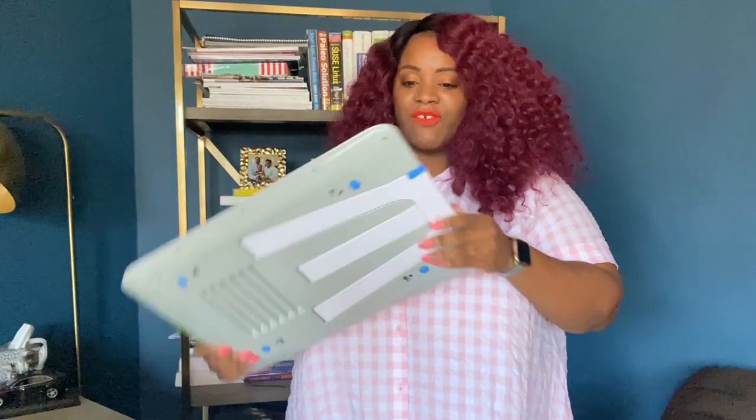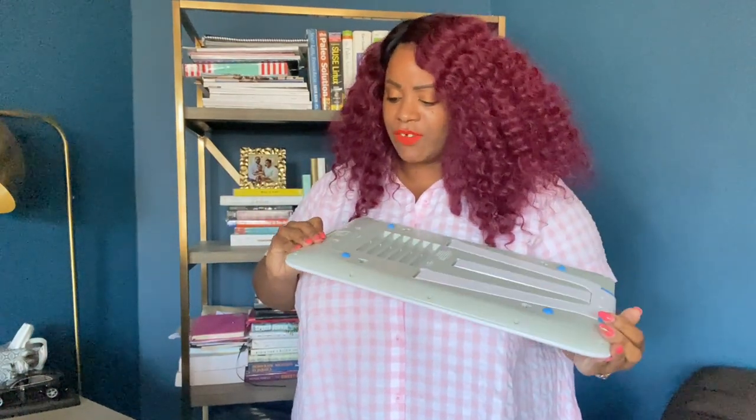I think this hair just keeps getting bigger and bigger the more times I wear it. Anyway, let's get into the haul!